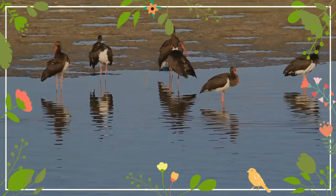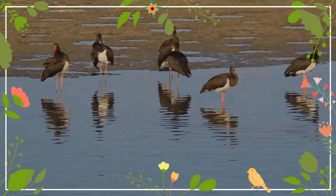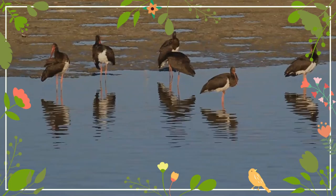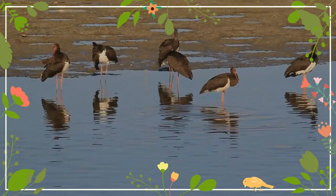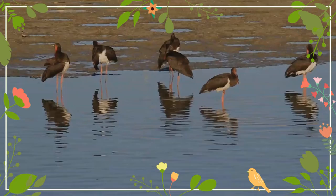The black stork bears some resemblance to the Abdim's stork, which can be distinguished by its much smaller build, predominantly green bill, legs and feet, and white rump and lower back. The plumage is black with a purplish-green sheen, except for the white lower breast, belly, armpits, axillaries, and undertail coverts. The breast feathers are long and shaggy, forming a ruff which is used in some courtship displays.